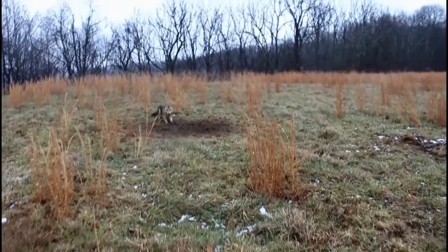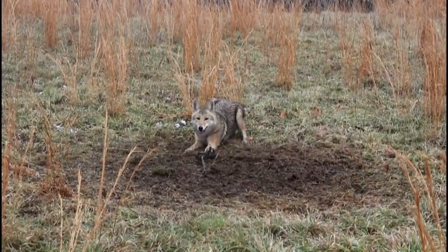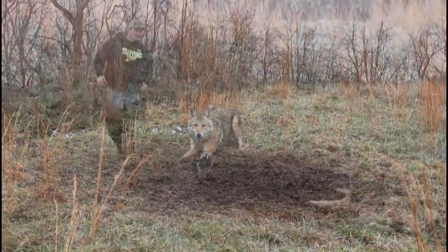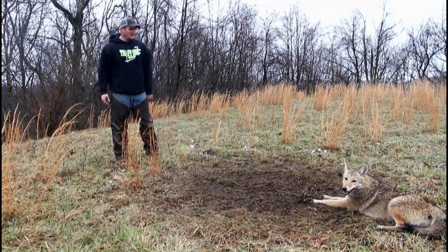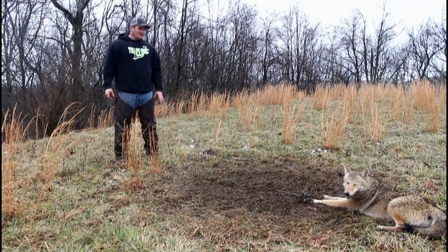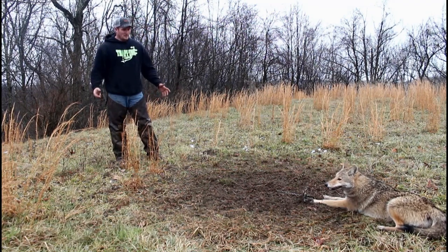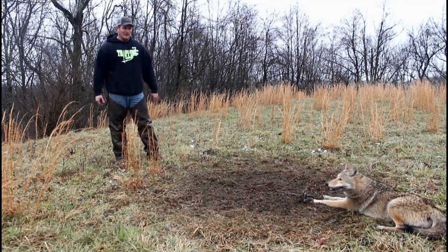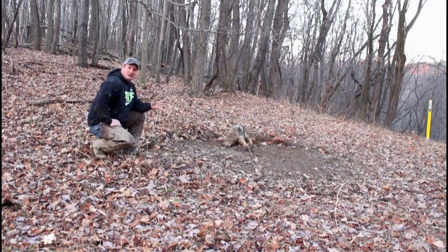I've got a coyote up here. Looks like a pretty good one — he's pretty active, jumping around. Now folks, this is a pretty coyote. The fur on him looks great. He's not all rubbed up. He's just got a really good color to him. In this part of the country we don't get that really pretty pale coyote, but his fur looks really, really good.